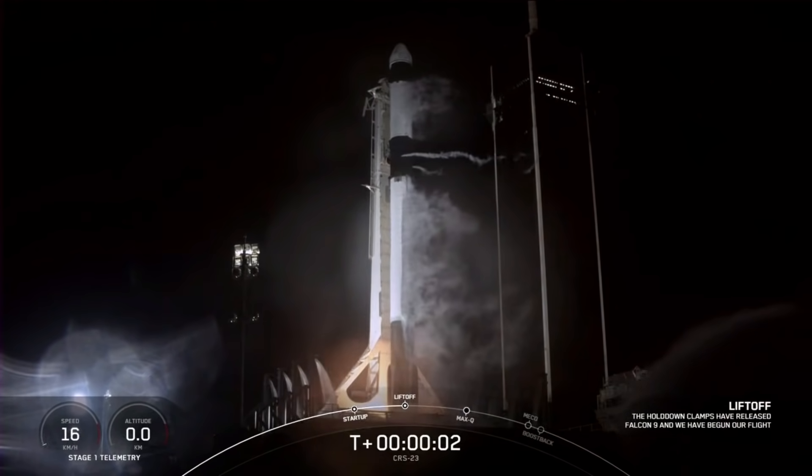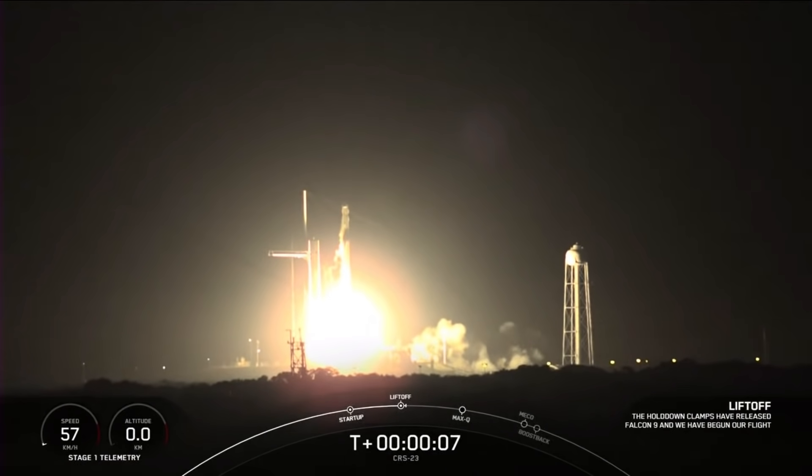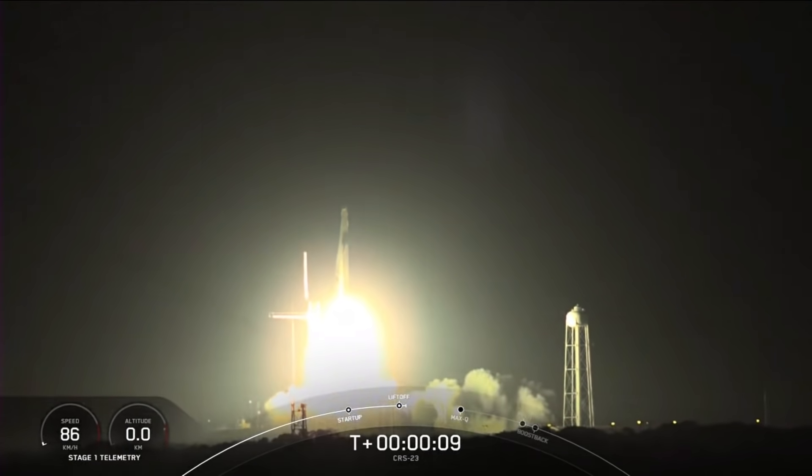Ignition and liftoff. Cargo Dragon takes flight, continuing a busy year of deliveries to a crew of seven aboard the International Space Station.